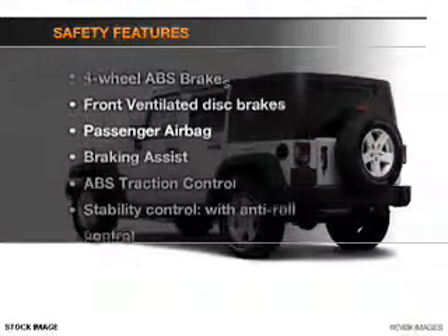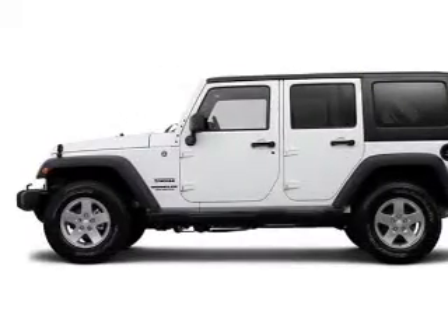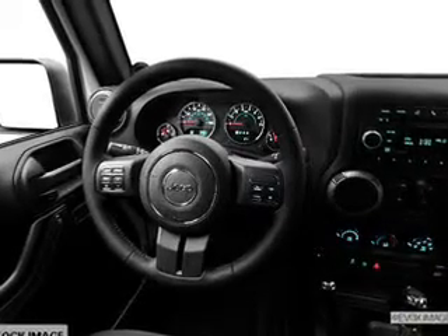If safety is a high priority, rest assured knowing that these top safety components are included. Front ventilated disc brakes. Passenger airbag. Traction control. Stability control.